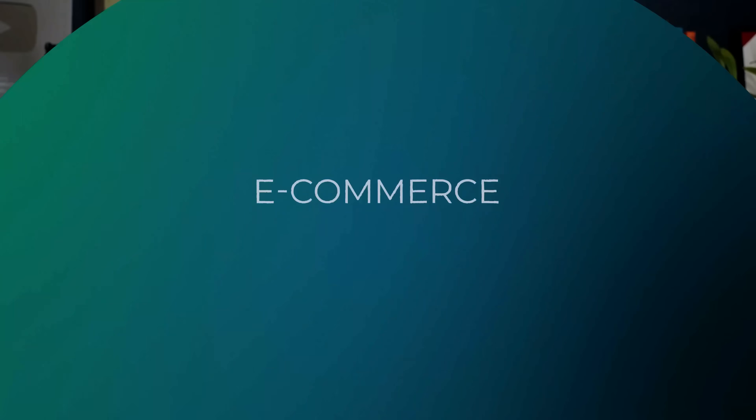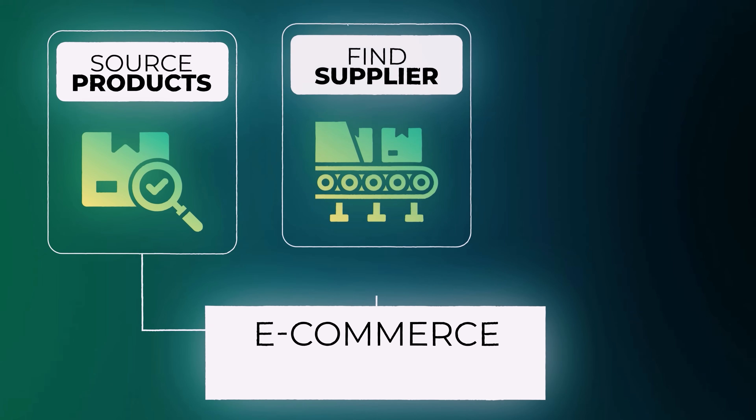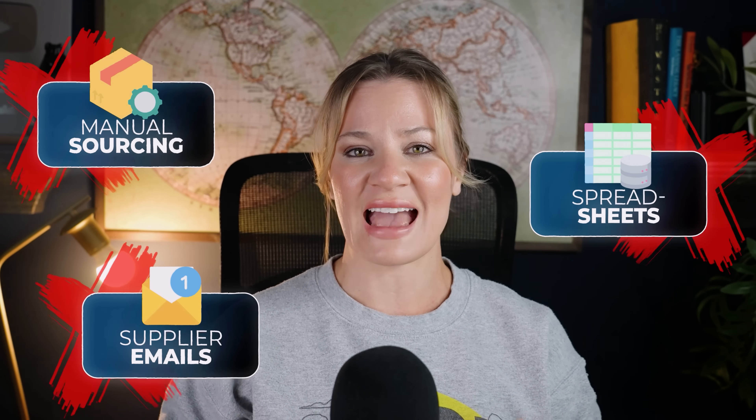Hey everyone, today I'm going to be diving into something that's about to completely reshape how e-commerce teams source products, find suppliers, and scale faster than ever. We're heading into 2026, which is going to be an era where manual sourcing, spreadsheets, and endless supplier emails are officially outdated. And this is where Axio is going to step in.